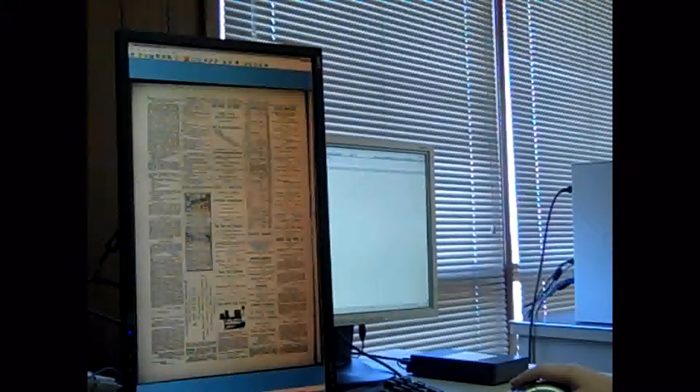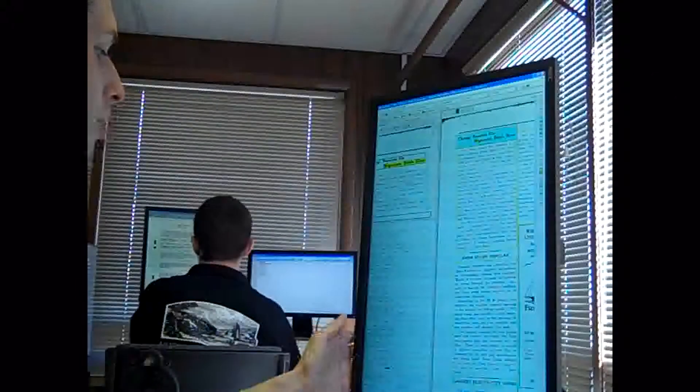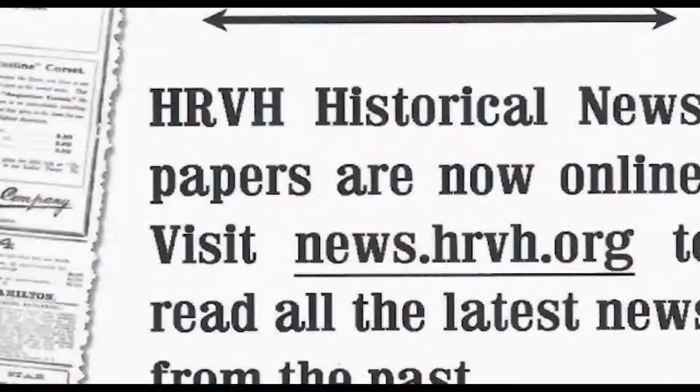These images are imported into DocWorks software that automatically recognizes headlines, advertisements, and provides OCR, which stands for Optical Character Recognition. This DocWorks software, along with the check of its work by people like Adam at Hudson Microimaging, allows the scans of the newspaper to be translated into a language which can be used in an online, full-text, searchable database on the Internet, like news.hrvh.org.